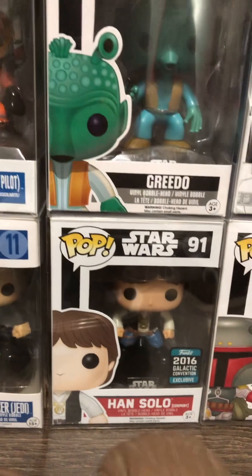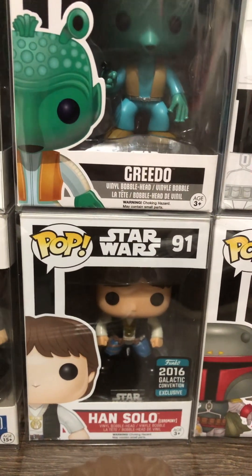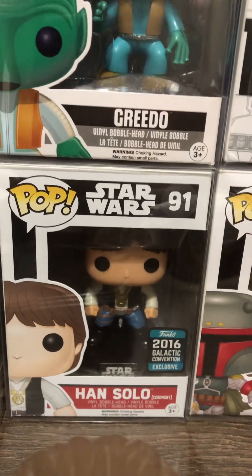Thank you to all the new subscribers. I just wanted to share my love of Funko collecting, and it's amazing.